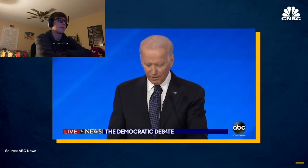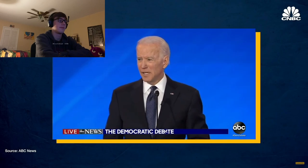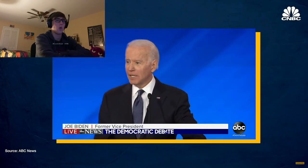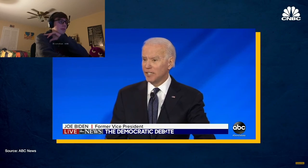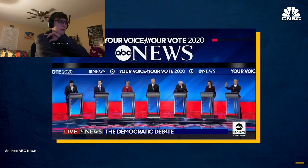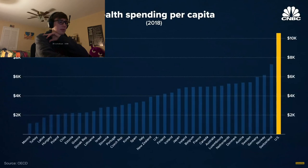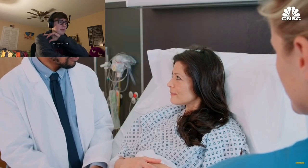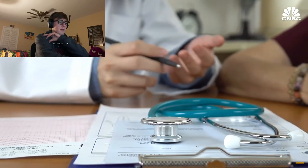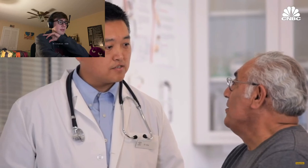Bernie says we have to have Medicare for all, but he's unwilling to show us what it's going to cost. The idea that middle class taxes aren't going to go up is just crazy. What Medicare for all will do is save the average American substantial sums of money. The US already spends more money on healthcare than any other developed country. There's one country that spends less than half what the US does, where people generally don't pay anything out of pocket — the United Kingdom — and out of all the healthcare systems, the UK appears the most socialist.